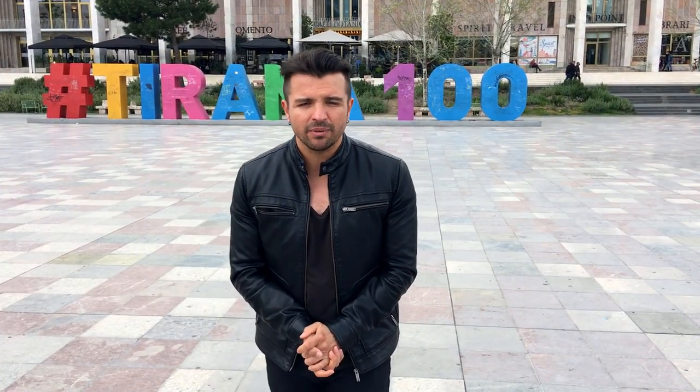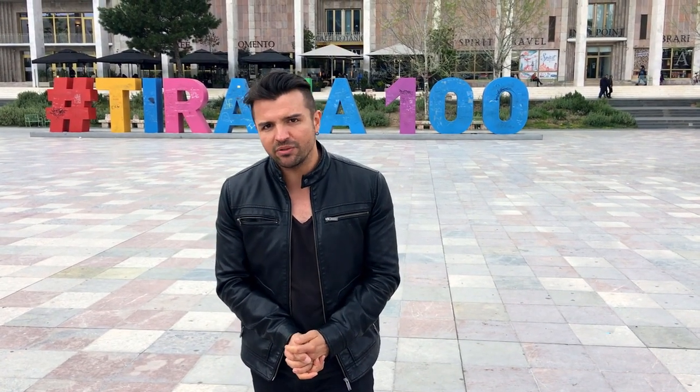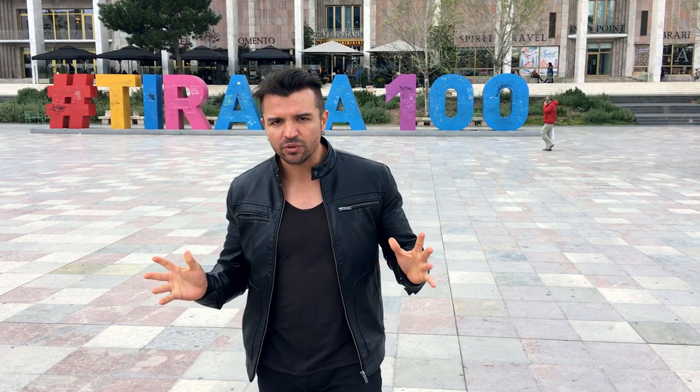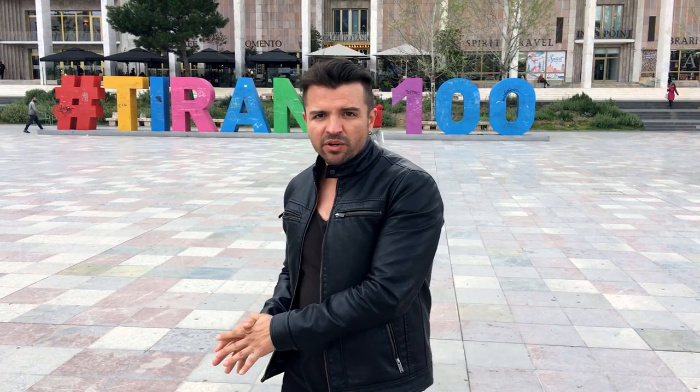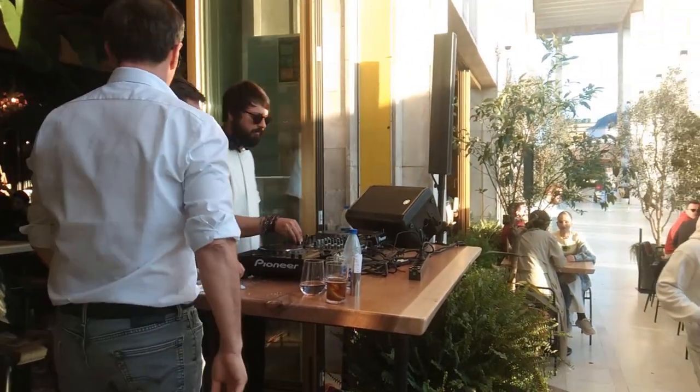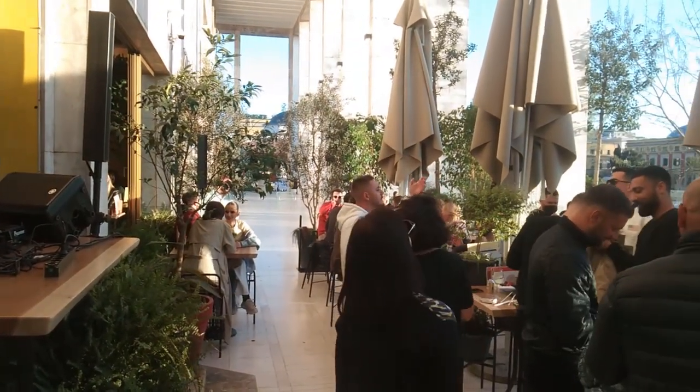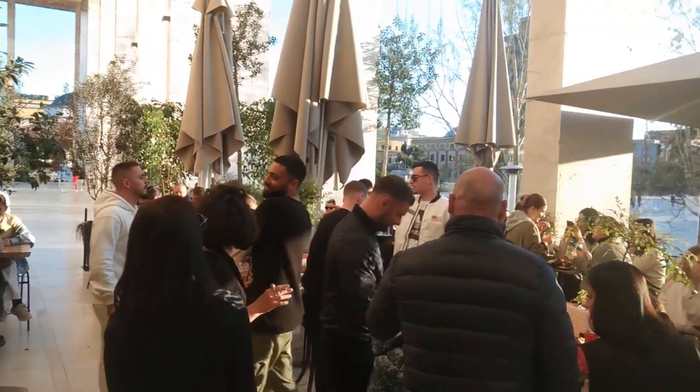Also, what is interesting about Tirana and Albania right now during COVID times is that everything is open. People are not wearing masks whatsoever in most places — it really feels like pre-COVID life. Bars are open, restaurants are open, and so many people inside them as well.